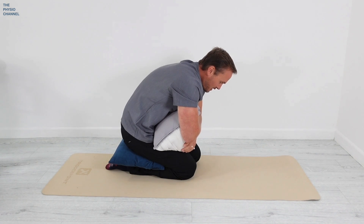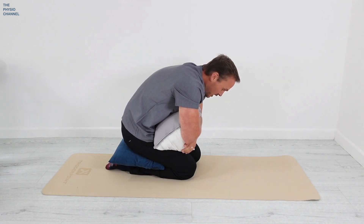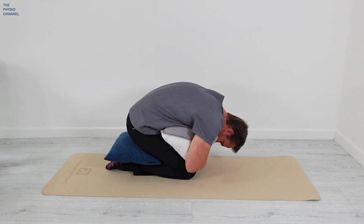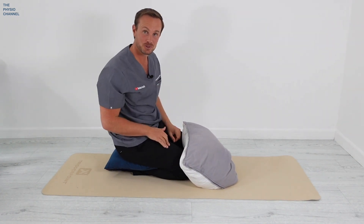From there, curve forwards, exhale as you go into the stretch, holding that stretch position for a good 10 to 30 seconds. If it feels good, go ahead and hold it for longer. I hope you liked that stretch — it often feels really good.